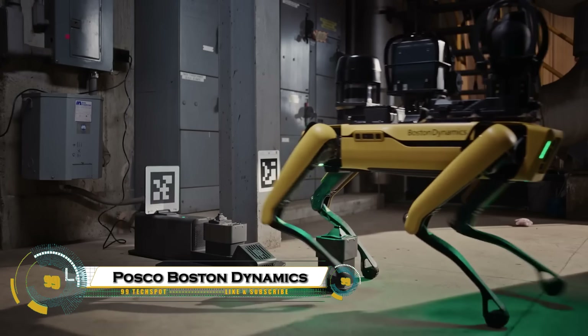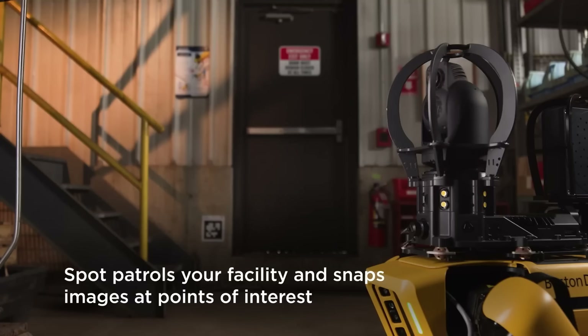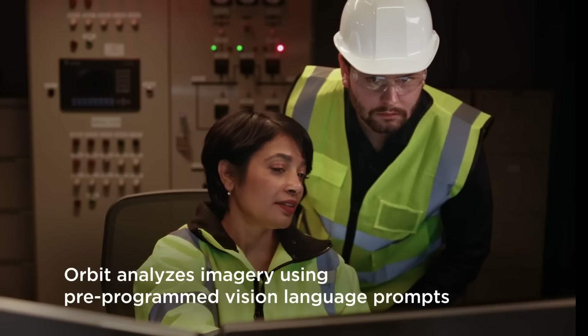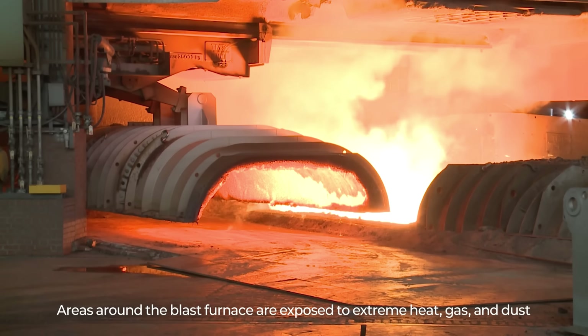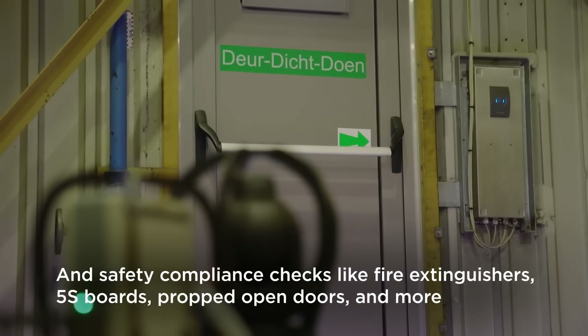At POSCO's Gwangyang Steelworks in South Korea, Boston Dynamics' SPOT robot is transforming industrial inspections and safety. Deployed in 2023, SPOT autonomously navigates extreme conditions, including temperatures exceeding 1,200 degrees Celsius, using thermal cameras to monitor critical components like the blast furnace two years.